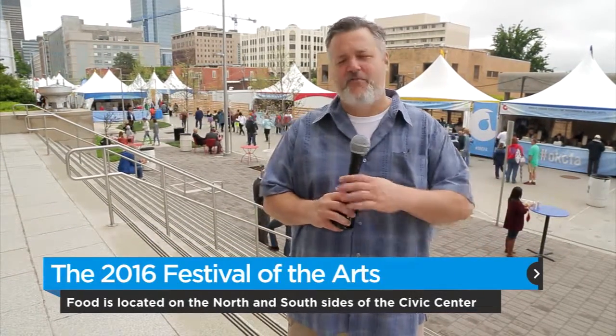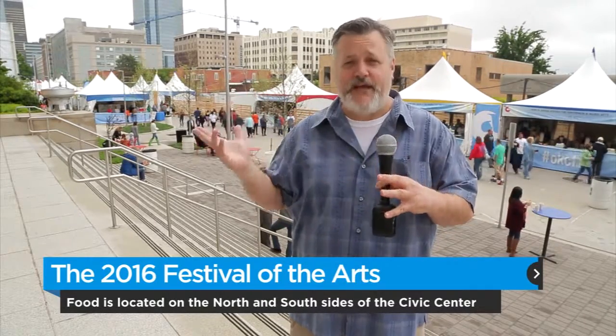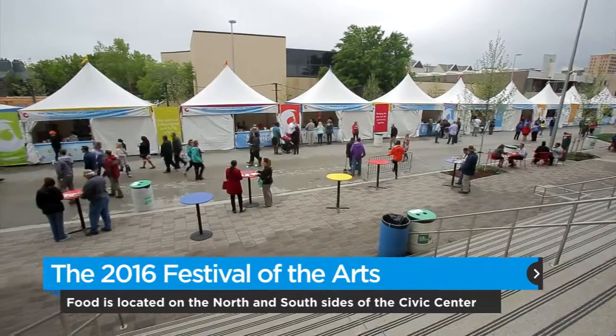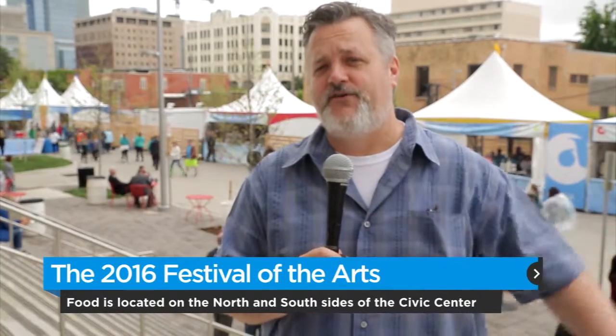Hi, I'm Dave Cathy, The Food Dude, and it's the 2016 Festival of the Arts in its new home right here at the Civic Center. You're looking at over my shoulder is the south side, which is side B of the International Food Row. Side A is on the north side of the Civic Center. You'll also find food throughout. Let's go check out some of this food in their new environment.